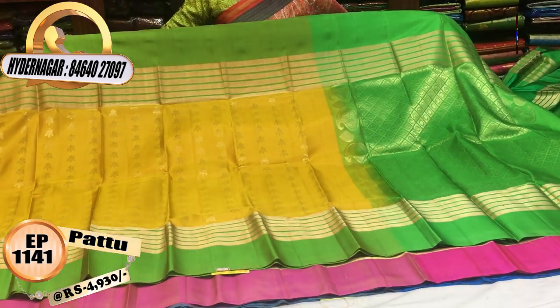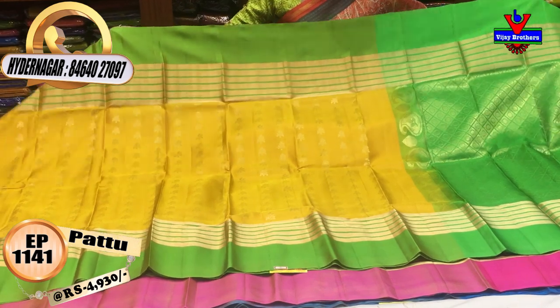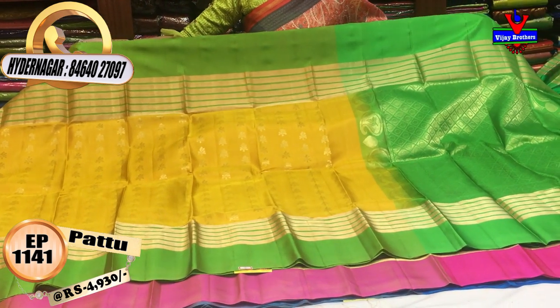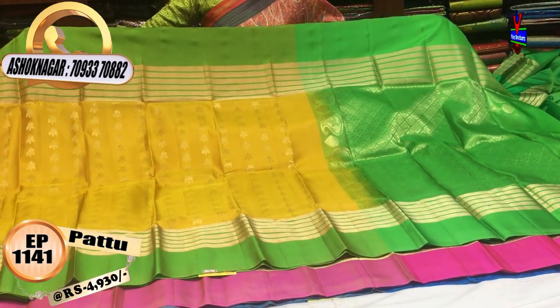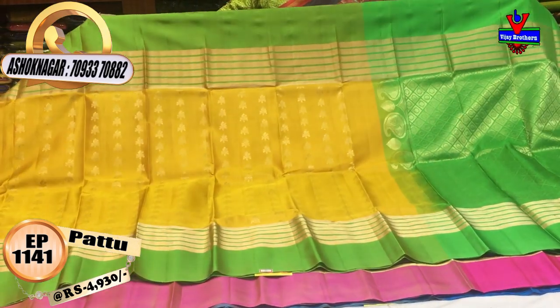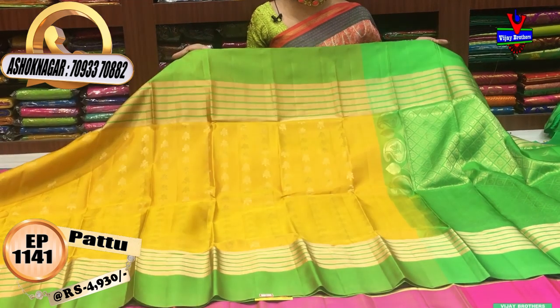Here is the main road. There are three showrooms in this area. There is a clear address on the screen. There are mustard yellow and green color. We will change the border. There are gold lines border.